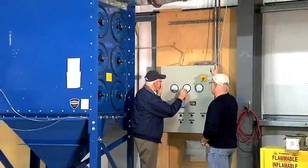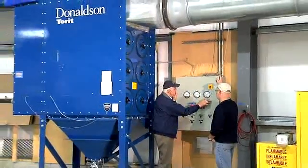I've known my Donaldson Torit contact Dennis Berry for 15 years. I've relied on him heavily for all of our collection needs and to make sure that the NFPA standards are correct and in order, in order to do it right the first time.